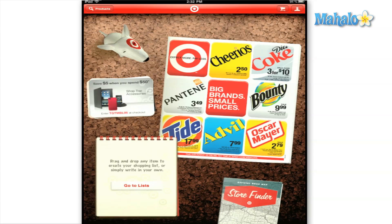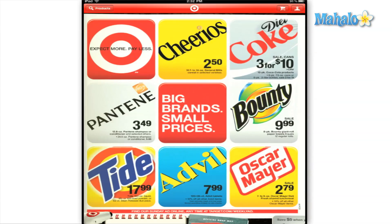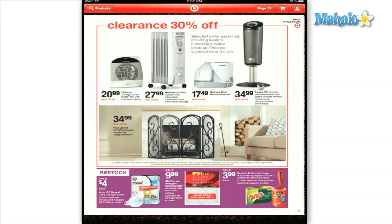The Target app will help you organize your shopping list so that your trip to the store will be less stressful and more convenient by showing you the weekly ad for your store and allowing you to drag and drop items into your list so you can have them conveniently stored for you.